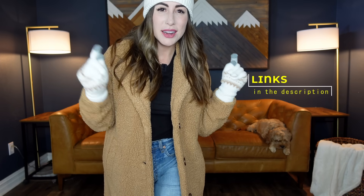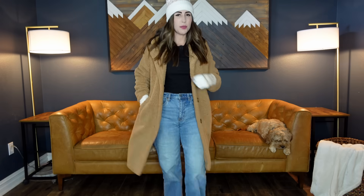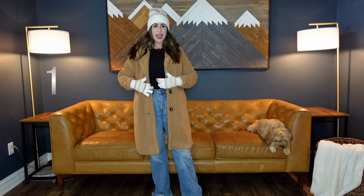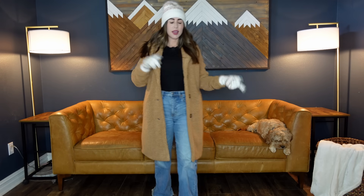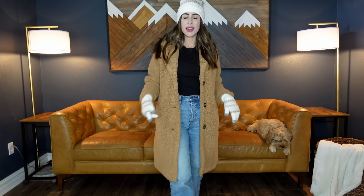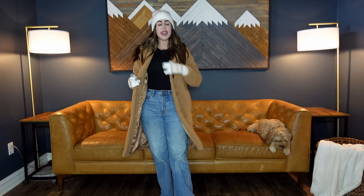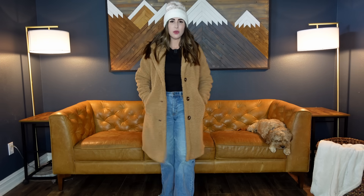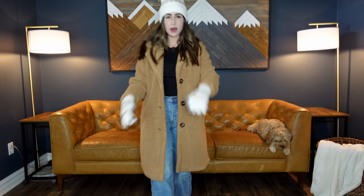All the links are going to be down in the description below if you want to shop them for yourself. First up, we've got this Sherpa coat for $39.99. It comes in black and this tan color. Sizes are extra small through 3XL and I think I'm wearing an extra small. I love this. They had a different version last year — it didn't fit as well. This fits a lot nicer. I've got some gloves and a hat on to match that I wanted to show you guys too.